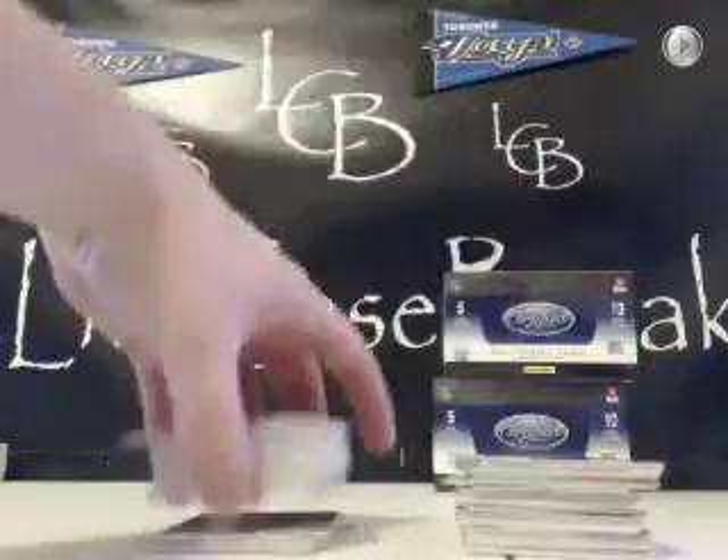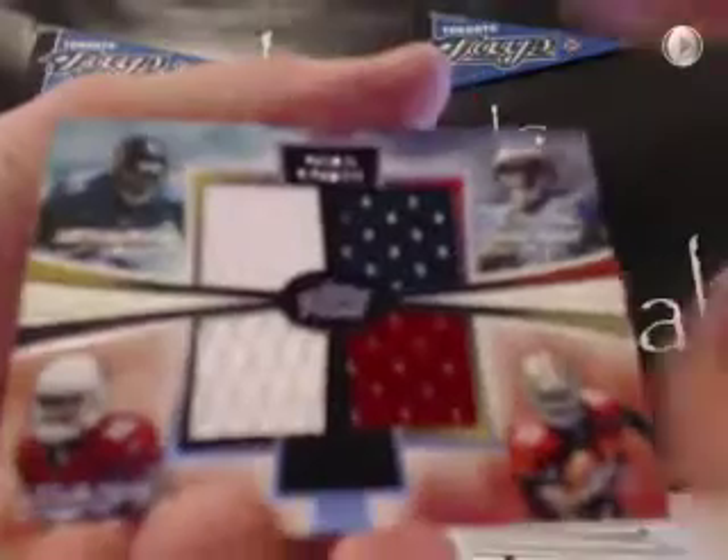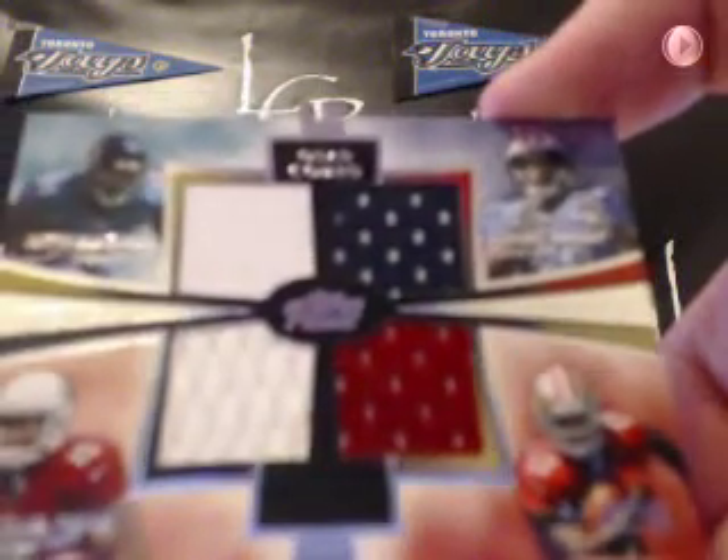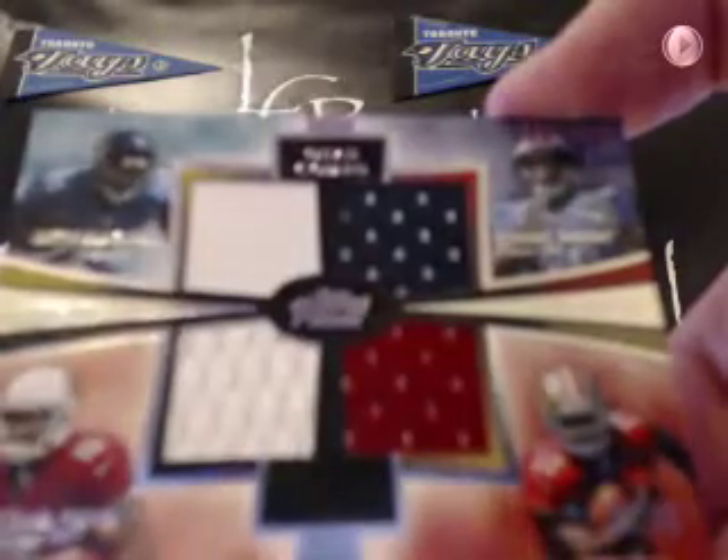There's the first hit. Underneath that there's a Sweet Stephen Hill copper out of 350. That's it for Prime. Good luck guys. There's our first hit — Jarius Wright for the Vikings, just a single-color patch out of 266. That goes to Chris S. Jarius Wright, single-color patch, nice purple patch.